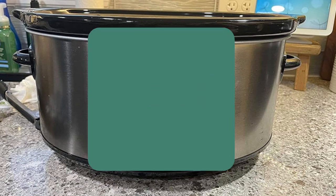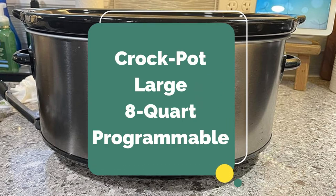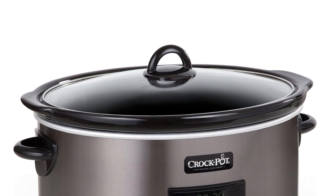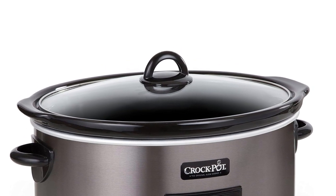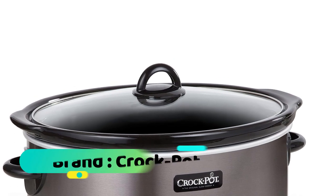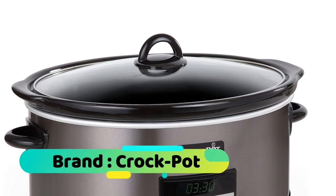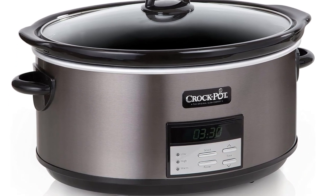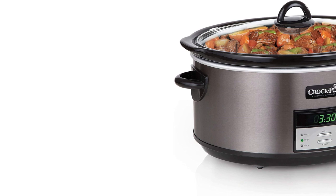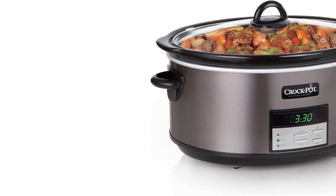Number one: Crock-Pot Large 8-Quart Programmable Slow Cooker, capable of preparing food for 10 or more people. The digital timer counts down cooking time up to 20 hours and automatically keeps food warm after cooking is done. It features a removable, dishwasher-safe lid and stoneware pot, and recipes are included. Note that in case of a brief power outage or power blinking, all previous settings will be cleared and a reset is necessary.